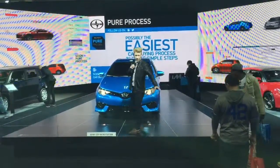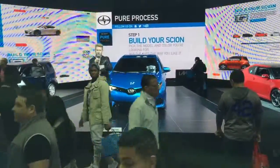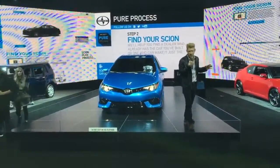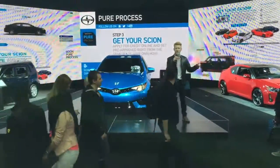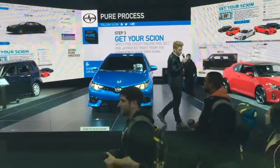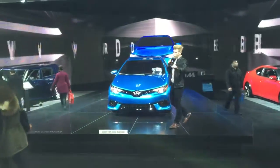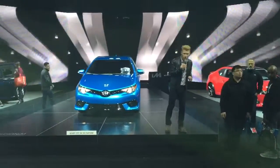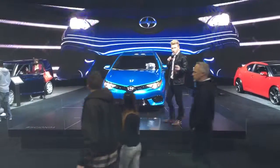Not only do we have the Scion iM here, we also have the Scion iA across the stage from me. The Scion iA is the first sedan from Scion, and it will be priced at $16,000. It produces a 1.5-liter engine with 106 horsepower. That car comes with a seven-inch touchscreen display audio system, a standard rear backup camera, 16-inch alloy wheels, and it gets 42 miles to a gallon on the highway and 37 combined.